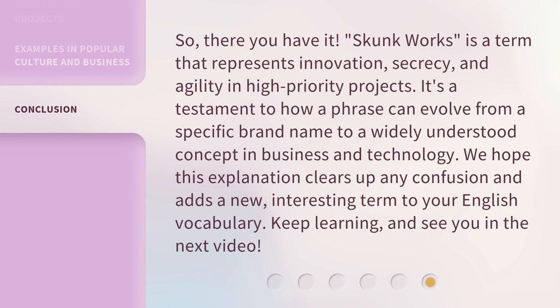So, there you have it. Skunk Works is a term that represents innovation, secrecy, and agility in high-priority projects. It's a testament to how a phrase can evolve from a specific brand name to a widely understood concept in business and technology. We hope this explanation clears up any confusion and adds a new, interesting term to your English vocabulary. Keep learning, and see you in the next video.